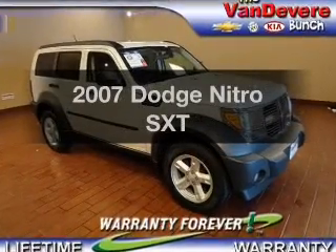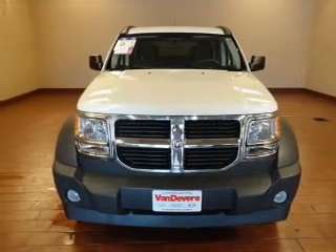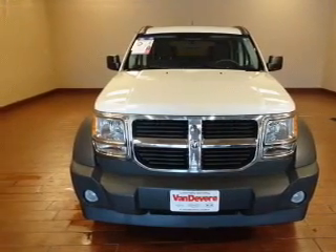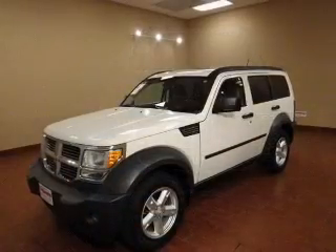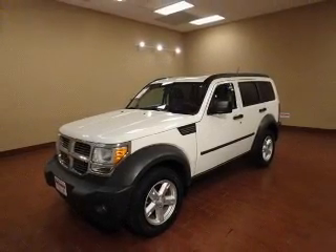Introducing the 2007 Dodge Nitro. If you're looking for a first-rate auto, this one could be yours today. The powertrain includes four-wheel drive with a reliable six-cylinder engine that responds smoothly to its automatic transmission.